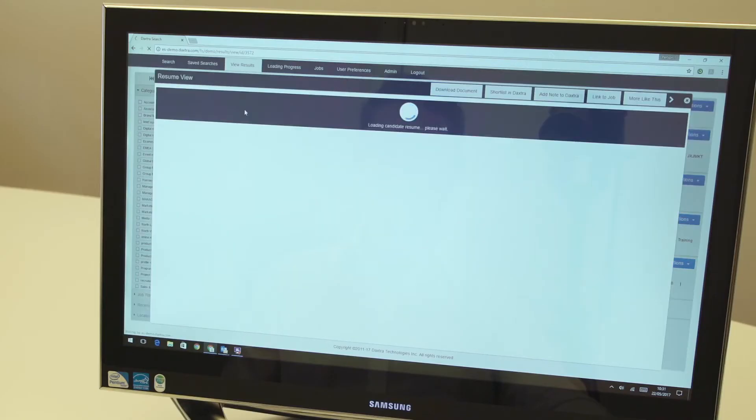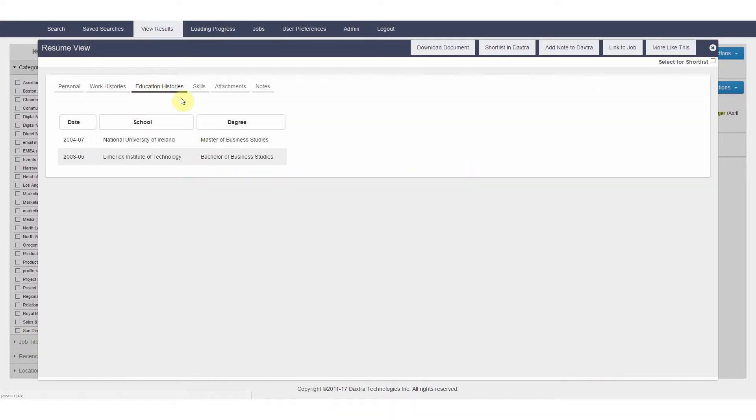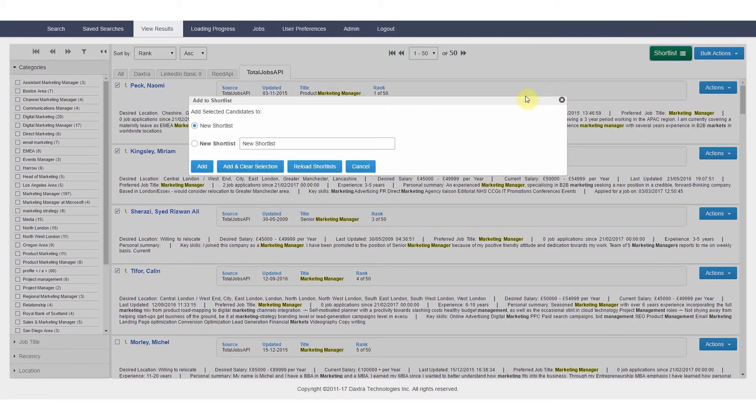So, you remain within your database application, allowing you to view the results in context and view historic activities and notes that are highly relevant to your selection criteria. Online CVs can be shortlisted, downloaded and tracked into your CRM with a single action.